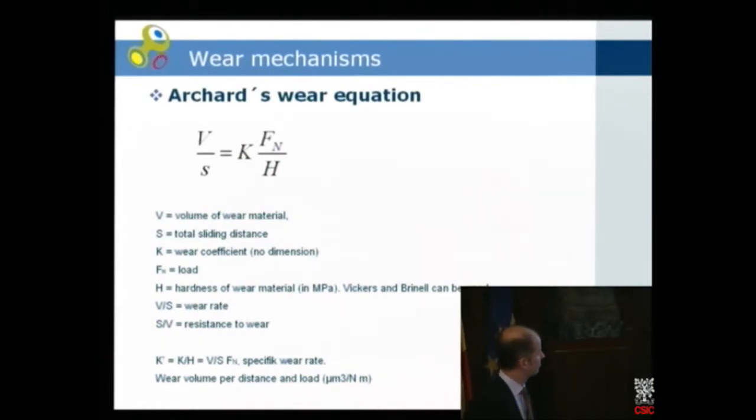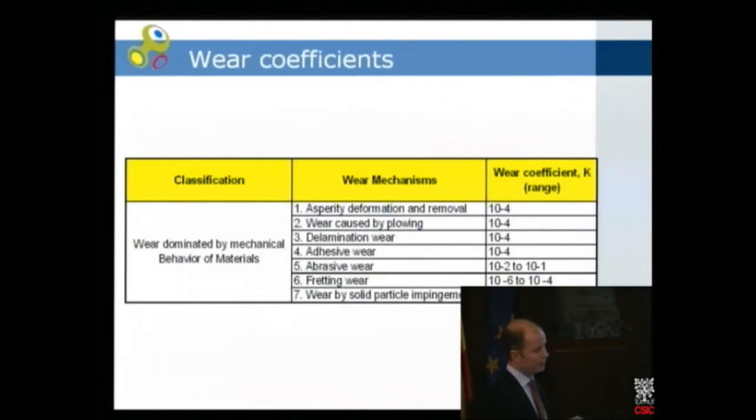Here are some wear coefficients taken from an MIT presentation. The mechanism giving the most wear is abrasive wear — highest wear coefficient. The lowest wear is fretting when you have small amplitudes. I will not show wear coefficients for different materials here; you can find them in the literature and among the scientists in the NanoCure project.